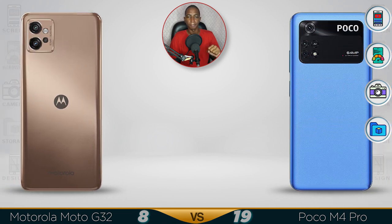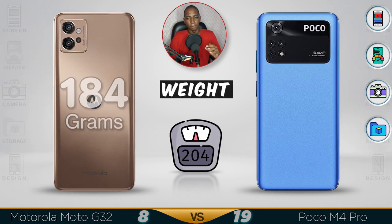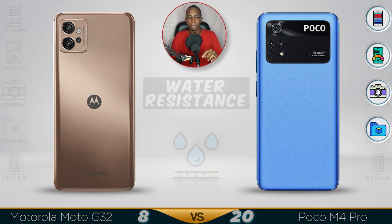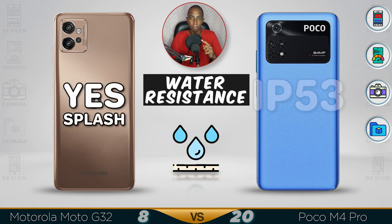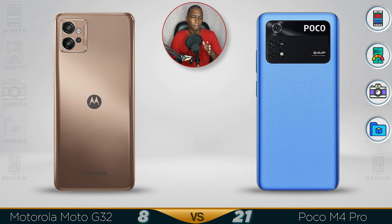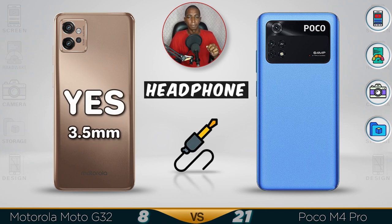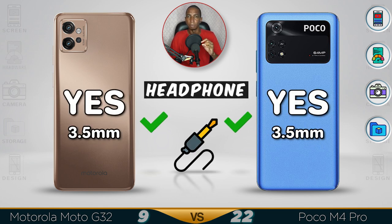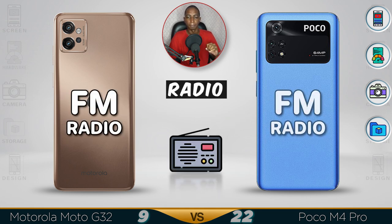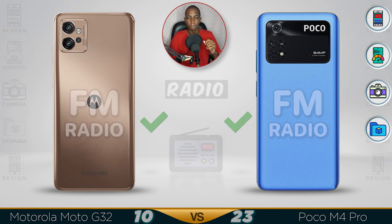Now for design. The weight difference: the Motorola is 179g versus the Poco M4 at 184g — that's heavy. For water resistance, the Motorola is only splash-proof, so don't get it in water. The Poco M4 has IP53 rating, so it's a little bit better — not by a lot though. Earphone jack and radio are available in both devices. The Poco M4 on the other side has a way better screen, looking good overall.